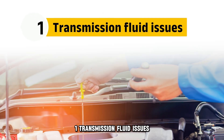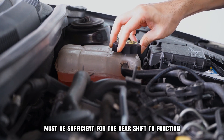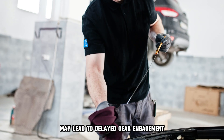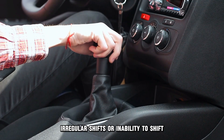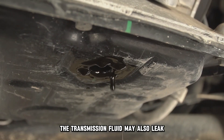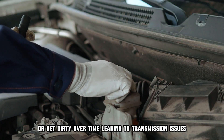1. Transmission Fluid Issues. The transmission fluid levels must be sufficient for the gear shift to function optimally. Low transmission fluid levels may lead to delayed gear engagement, irregular shifts, or inability to shift. The transmission fluid may also leak or get dirty over time, leading to transmission issues.